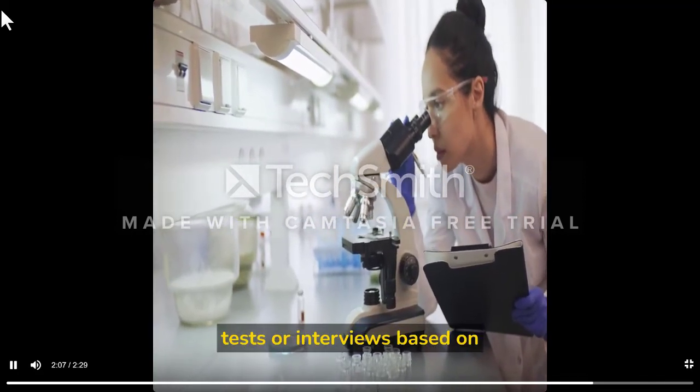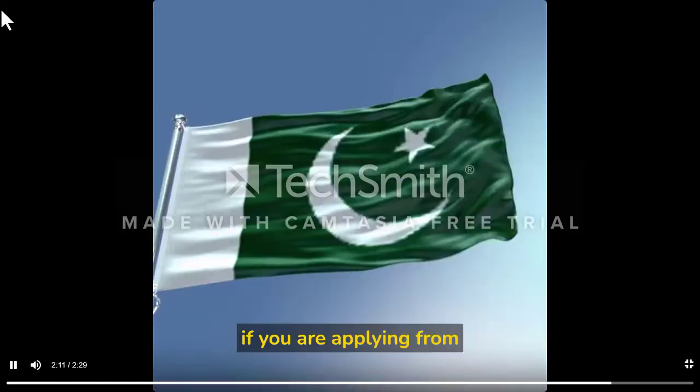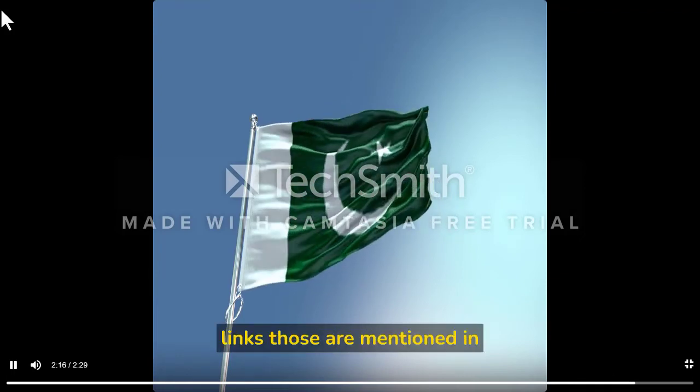There can be a few tests or interviews based on your selected program and university. If you are applying from Pakistan, you have to apply from two links, which are mentioned in the description.